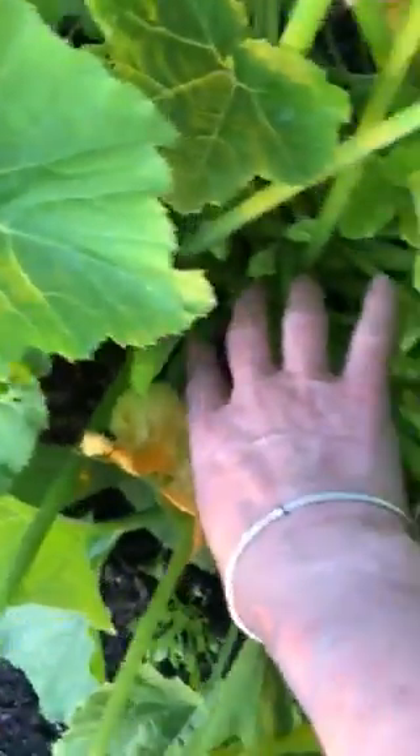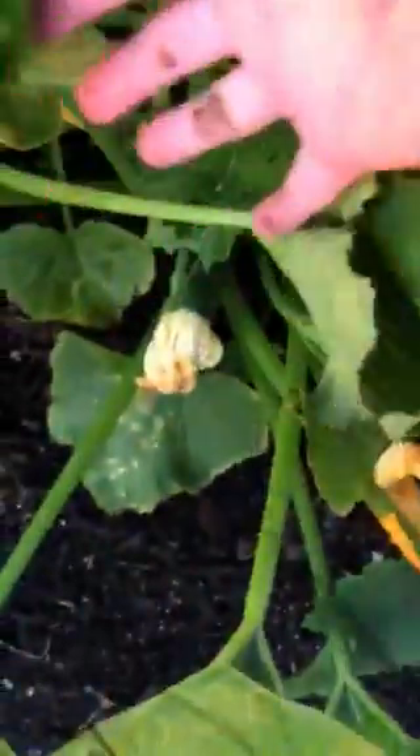Where is it? There's a baby zucchini right there. And another one. Get out of there, Leigh.